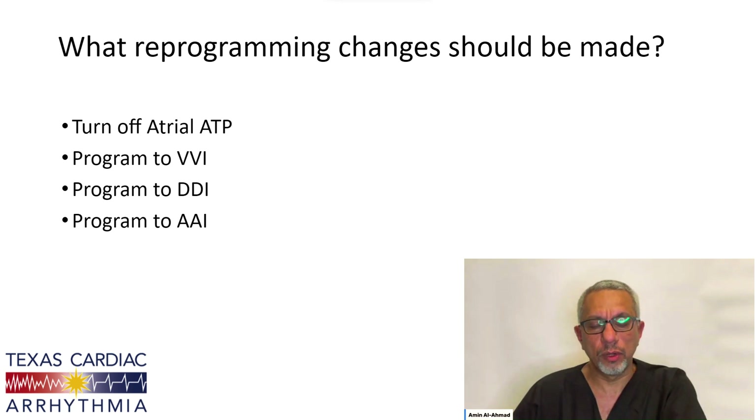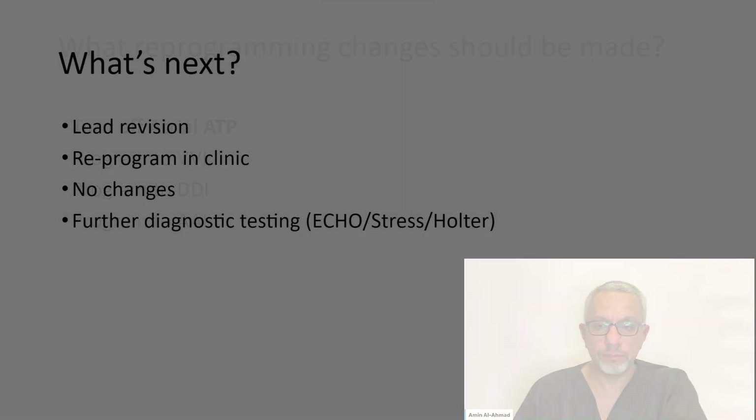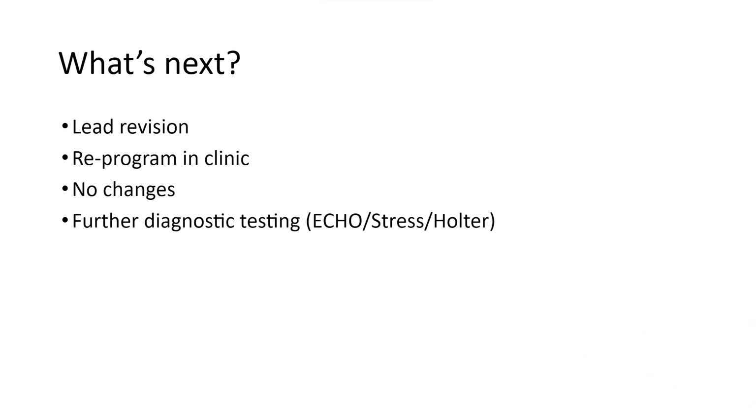So what's our next step, and what programming changes should be made? We can turn off atrial tachycardia pacing, which would be reasonable since the patient doesn't have a history of atrial arrhythmias. We can program the patient to VVI, DDI, or AAI. The obvious answer is to turn off the atrial ATP. We could also consider a lead revision, just do the reprogramming in the clinic, make no other changes, or do further diagnostic testing.